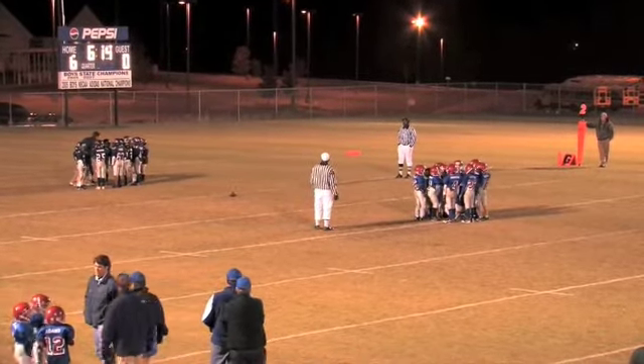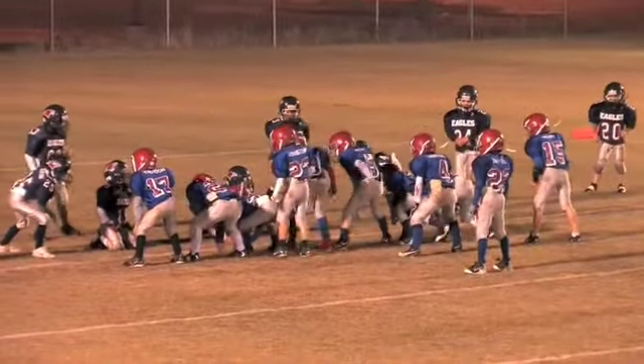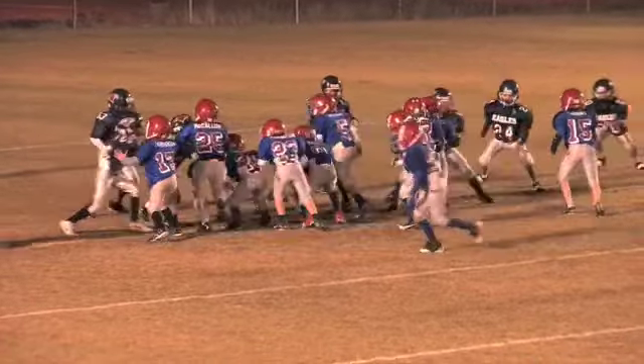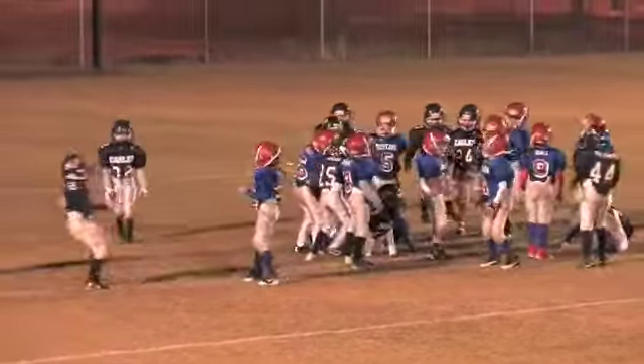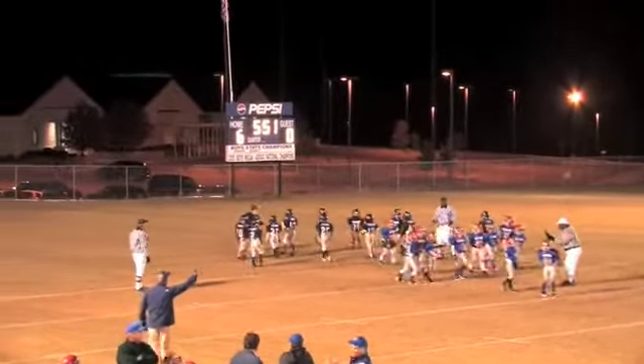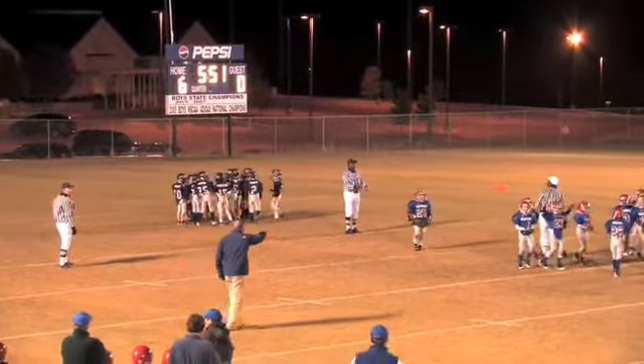Barring a mistake here, the Rebels line up second and inches. No mistakes — let's hang on to it. They hand it off — quarterback keeper. Cole Johnston up the middle for the touchdown, Rebels! Cole Johnston steps in for the touchdown. Five minutes and 51 seconds. The Rebels answer.